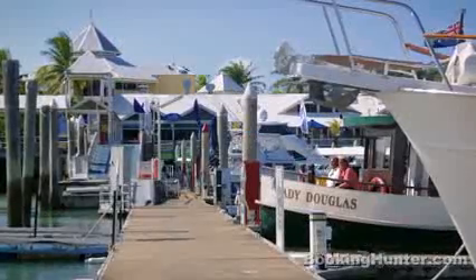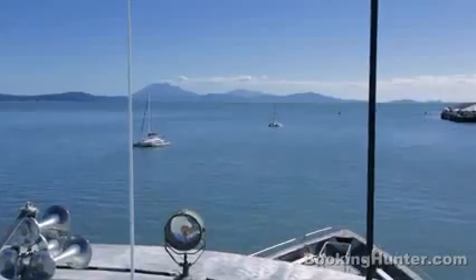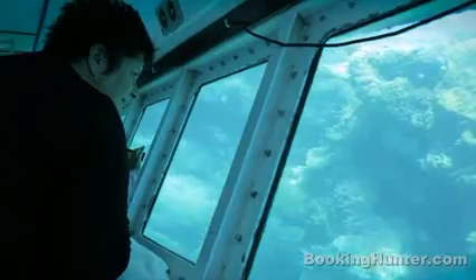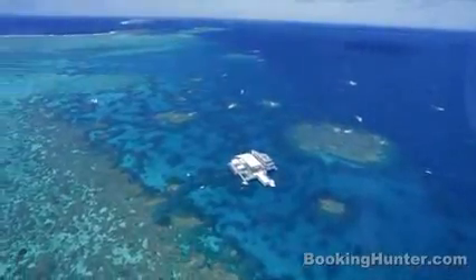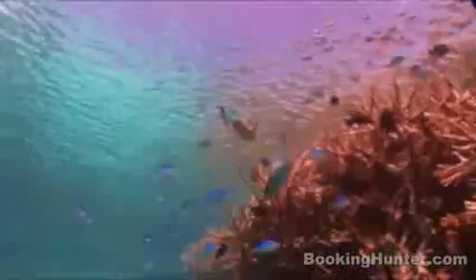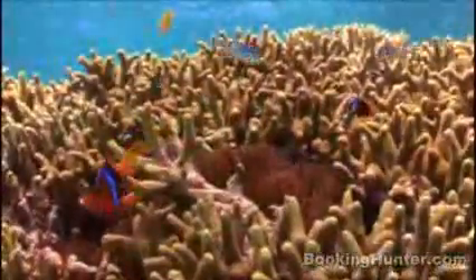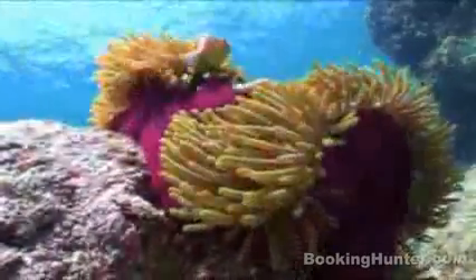Port Douglas is a dream destination for snorkelers and divers. Book a cruise and explore the largest barrier reef in the world, the only living structure that can be seen from space. Find yourself surrounded by tropical fish and see if you can spot the famous clownfish. Enjoy lunch with views over the Coral Sea before you dive in again. It's an amazing world down under.